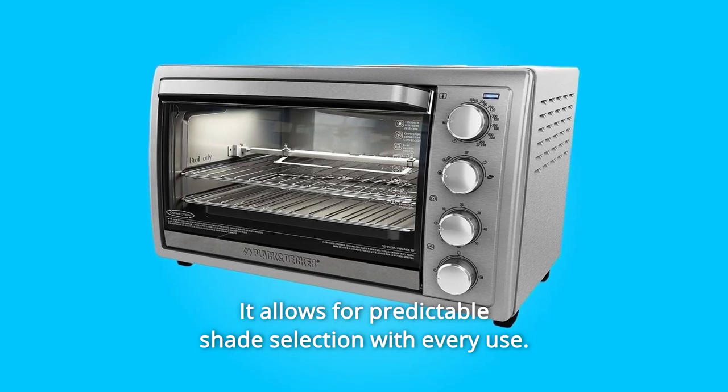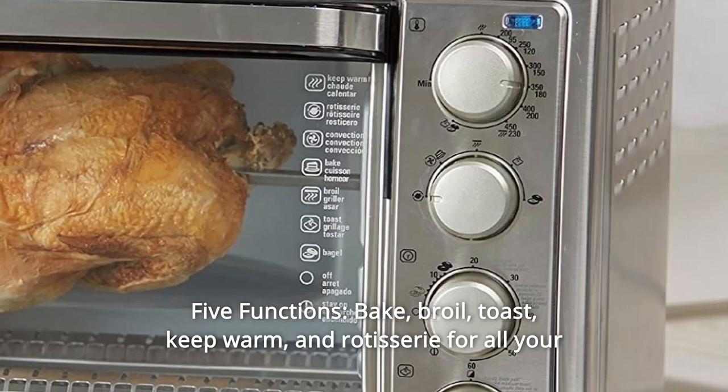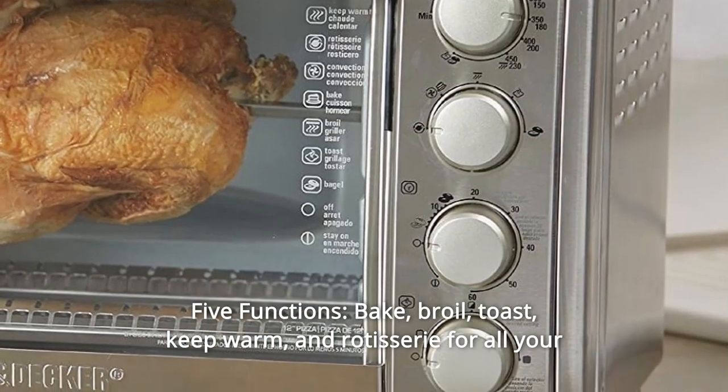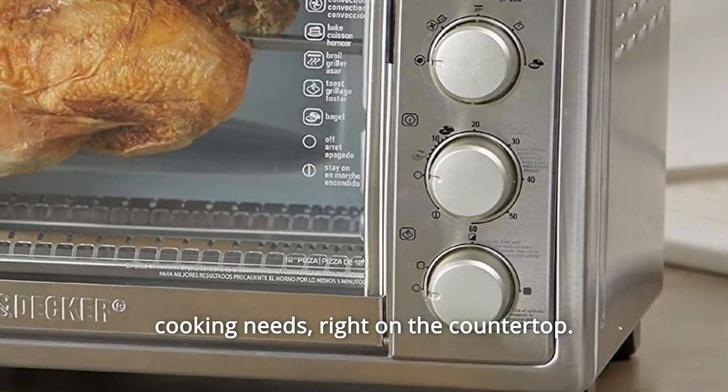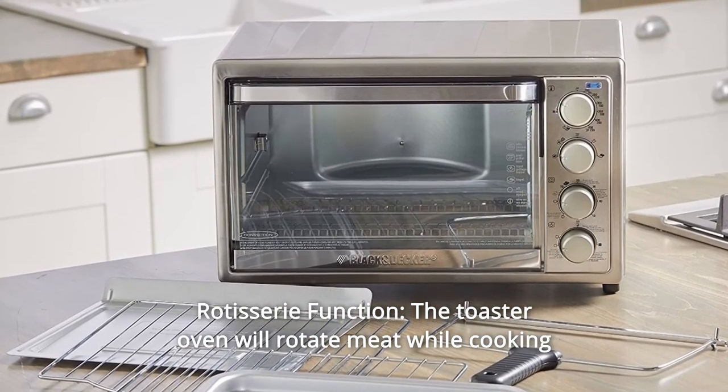Number six: dedicated toast timer — get perfect toast every time using the dedicated toast timer; it allows for predictable shade selection with every use. Number seven: five functions — bake, broil, toast, keep warm, and rotisserie — for all your cooking needs right on the countertop.